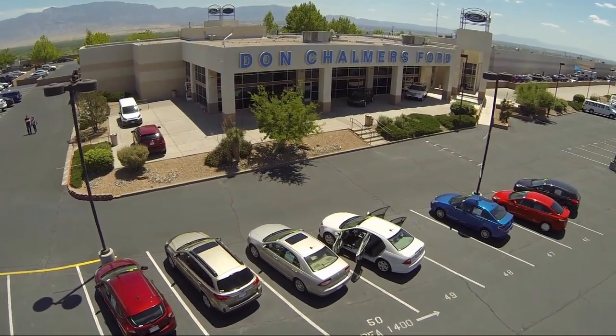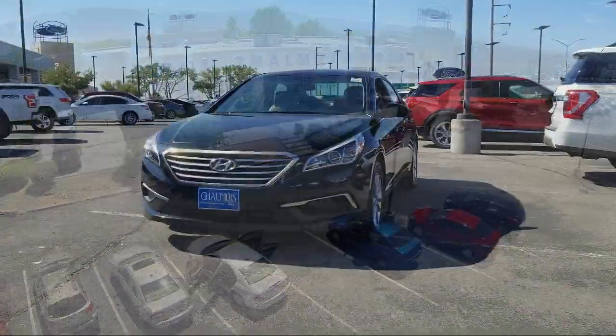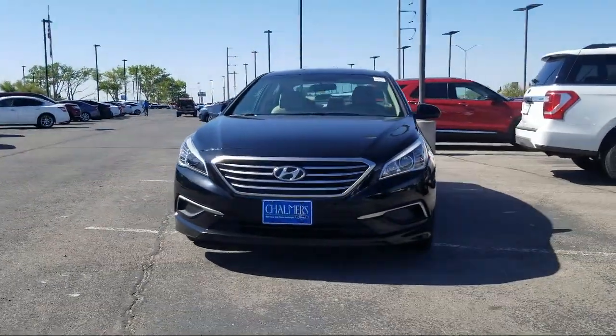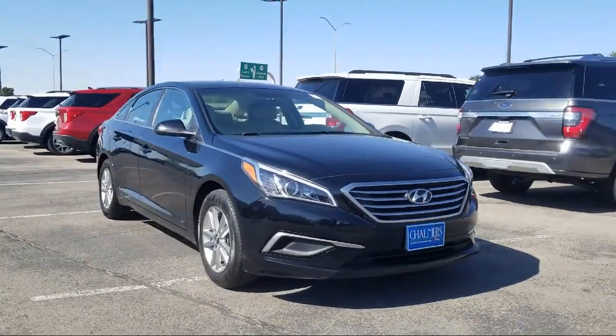Welcome to Don Chalmers Ford, and here's a look at another one of our vehicles from our great selection. It comes equipped with keyless entry, rear spoiler, alloy wheels, and Sirius XM satellite radio.